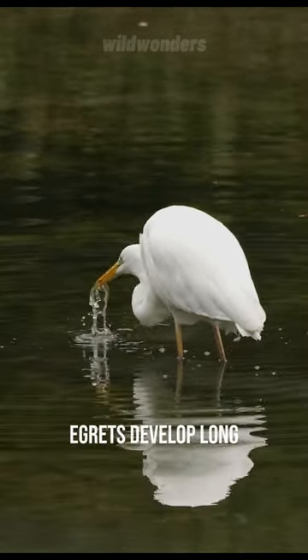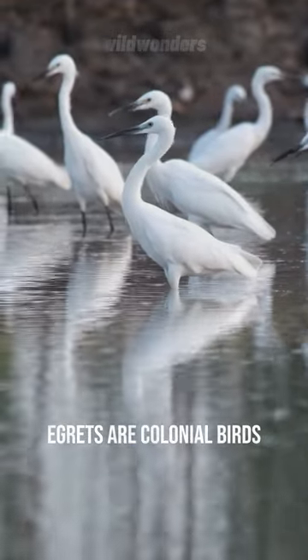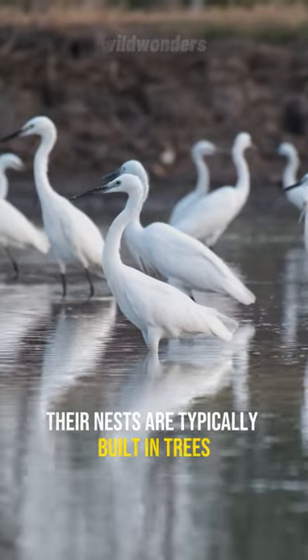During the breeding season, egrets develop long, ornate feathers called egrets. Egrets are colonial birds, meaning they nest in large groups. Their nests are typically built in trees.